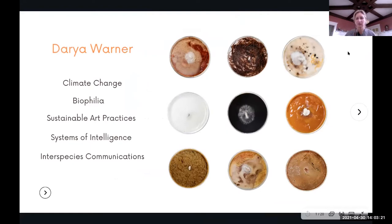I'm Daria Warner. I graduated from University at Buffalo in 2020, and I work at the intersection of climate change, biophilia hypothesis, sustainable art practices, systems of intelligence, and interspecies communications. The work I'm going to discuss today is projects I've been working on for about three to four years. Before I go into the details, I want to give a little theoretical background.